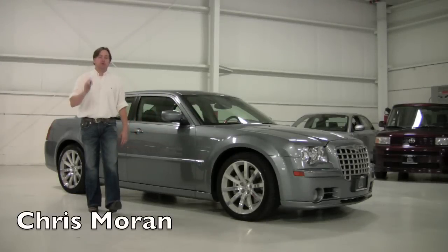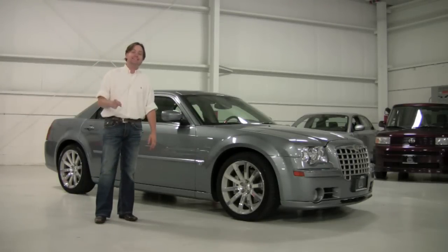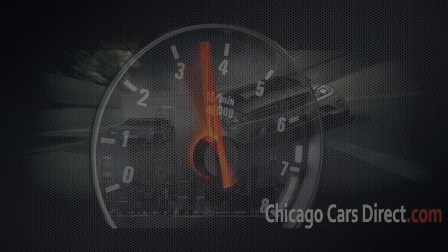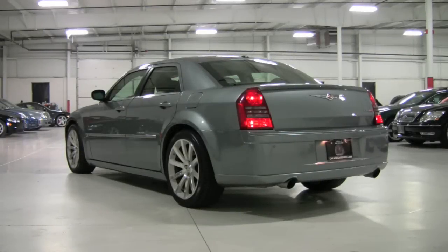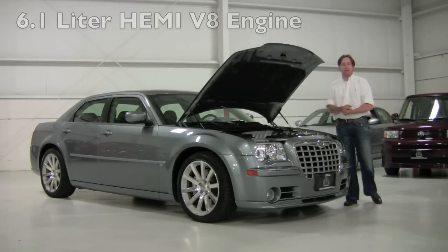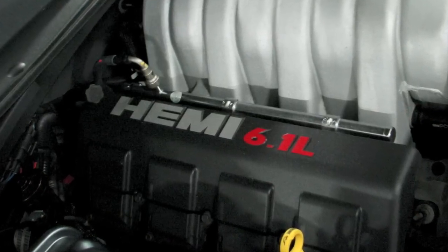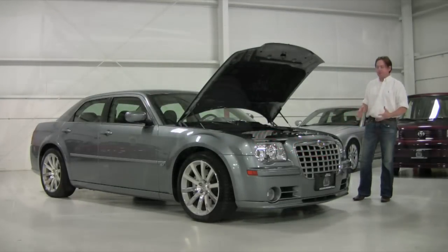We'll spend some time with one of the fast, lovely performance cars out there today. This is the Chrysler 300C SRT. Under the hood of this particular 300C in the SRT8 trim you get a 6.1 liter Hemi V8 engine, 425 horsepower, 425 foot pounds of torque. It's probably the closest thing you can get to a streetable NASCAR.